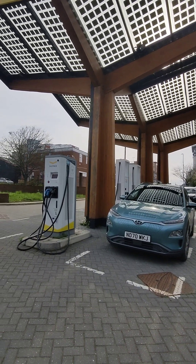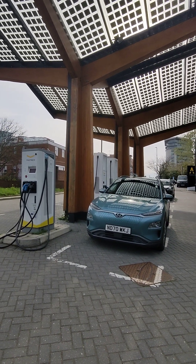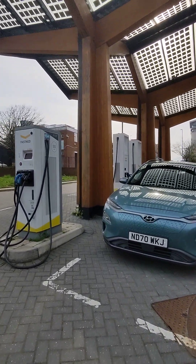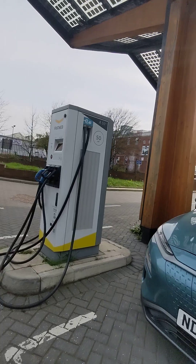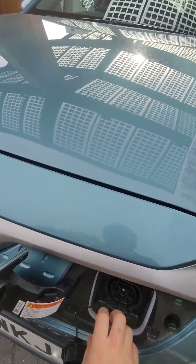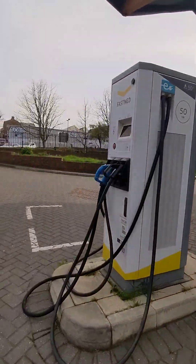We're here at West Weir Street in Sunderland to check out the Fastned chargers. We should have auto charge on this, so hopefully we can just pop open the charge flap, remove both bungs and plug in.